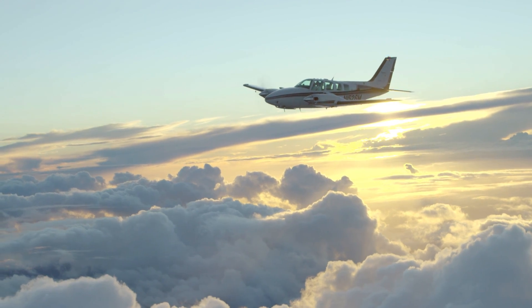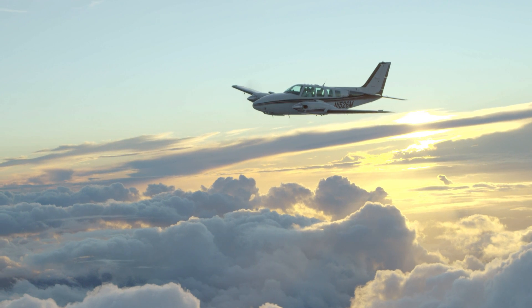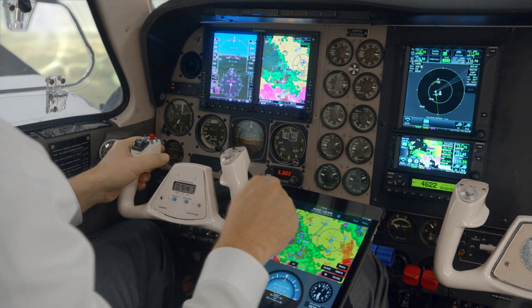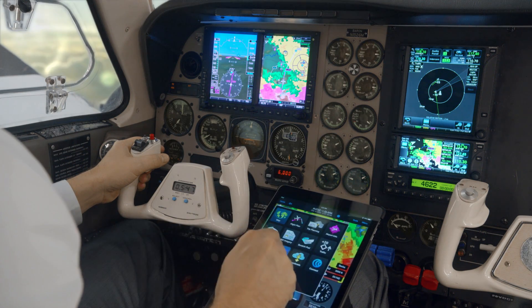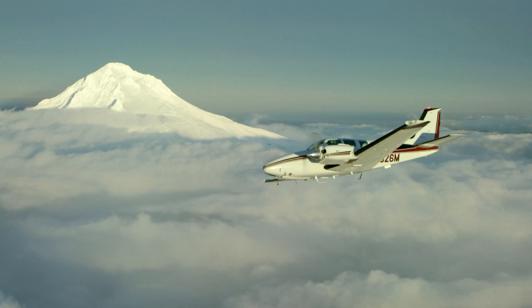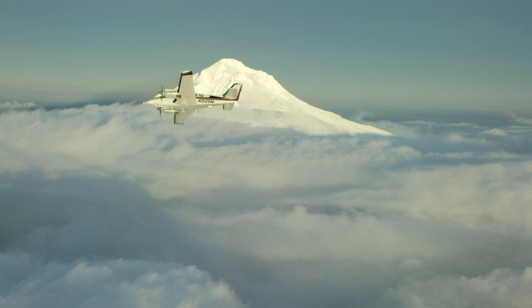From the beginning, Garmin has been the leader in ADS-B development. We use that expertise to help make aviation safer, more efficient, and more affordable with innovative technologies that leverage the avionics in your panel, reduce panel modifications, and eliminate the workload of entering squawk codes twice.